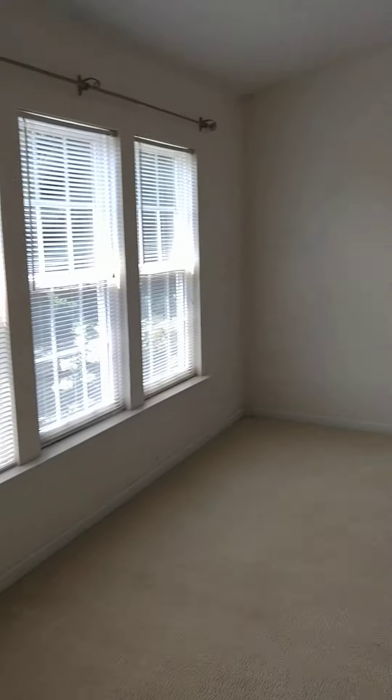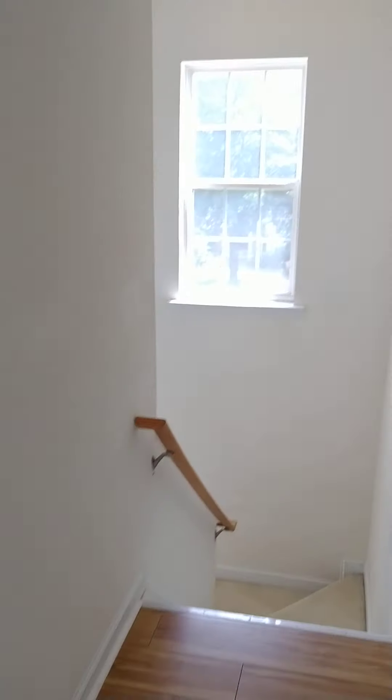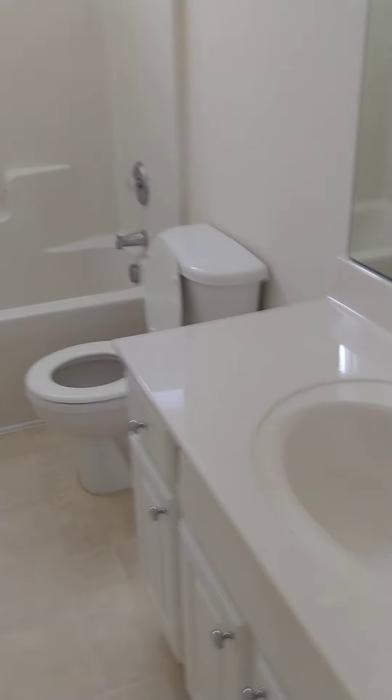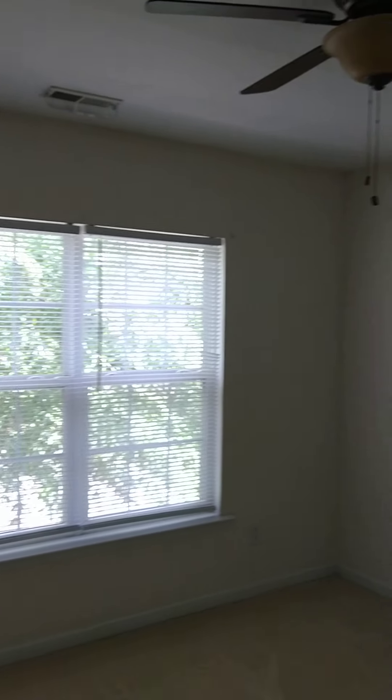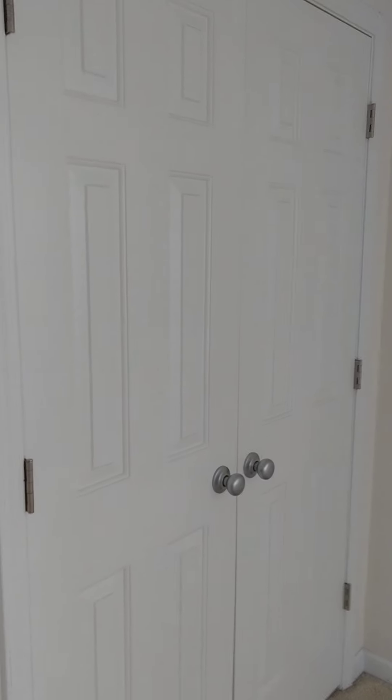You come back out through the master bedroom into the hallway. To the right of the stairs, straight ahead is the third bathroom. Across from that bathroom is the washer and dryer, which does come with the unit. Then there is one bedroom with a double-door panel closet, and the second bedroom with ceiling fans and a double-door panel closet as well.